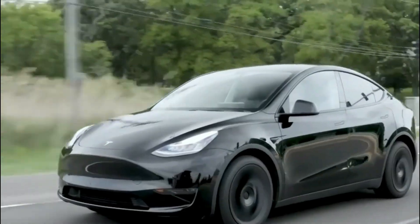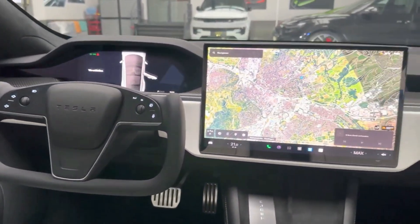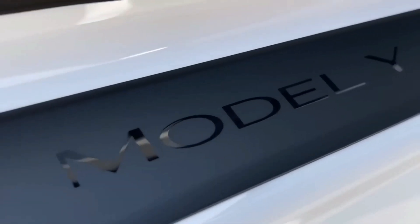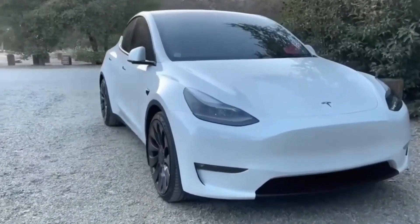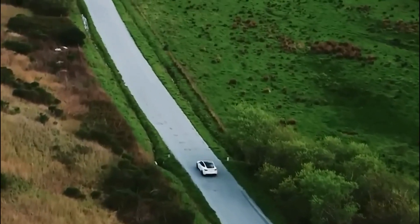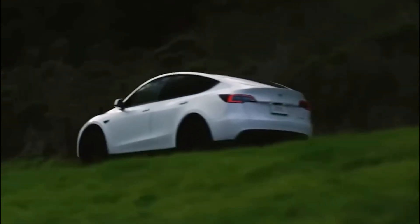Step inside the Model Y and you'll find a spacious and comfortable interior capable of accommodating both passengers and cargo with ease. The ingenious layout ensures a smooth and enjoyable ride for everyone on board, making it an ideal choice for families, commuters, and adventurers alike. Tesla has equipped the vehicle with advanced battery technology, allowing it to cover significant distances on a single charge without compromising on performance.